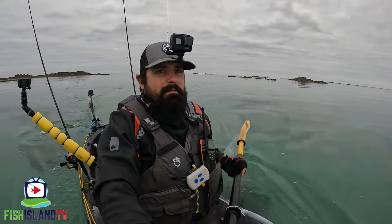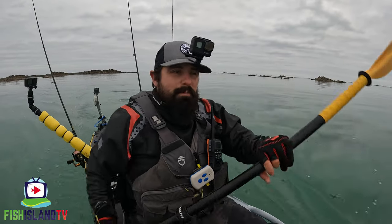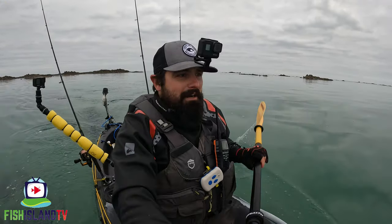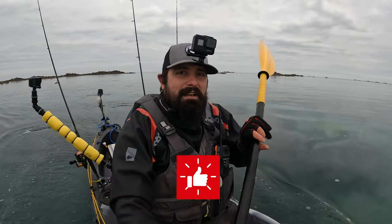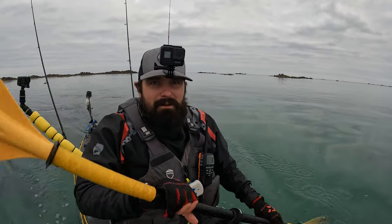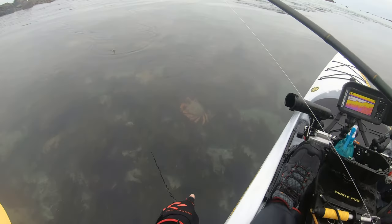Well guys, that's me heading back in now. I'm going to have a couple of chucks as I get a little bit closer in. I've got a bit of a paddle to do and it's going to be dark in probably about an hour so I want to get everything back in the van before it gets dark. I just wanted to say thank you for checking out this video — I hope you enjoyed it. If you did, hit the like button and subscribe to the channel, that would be much appreciated. Until the next trip out — tight lines and I'll catch you in the next video.